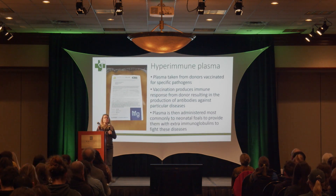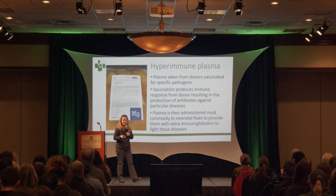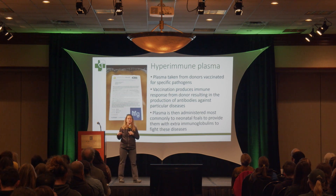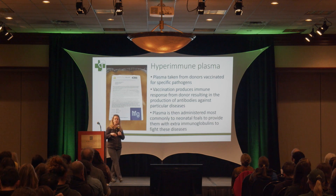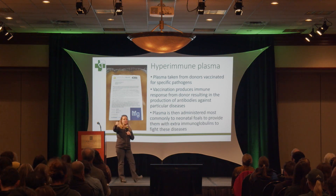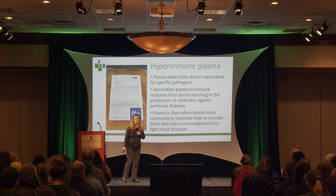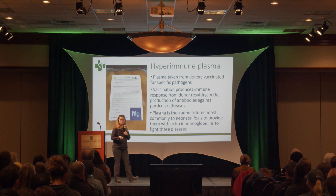For those of you who are not familiar with it, hyperimmune plasma is plasma taken from donors that are vaccinated for specific pathogens. The vaccination produces an immune system response in the donor, resulting in them making antibodies against these specific diseases. The plasma is then taken from the donors and administered most commonly to neonatal foals to provide extra immunoglobulins to fight these diseases.